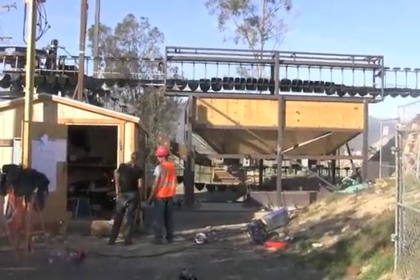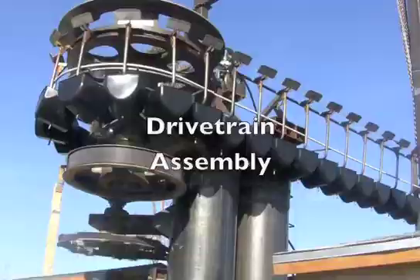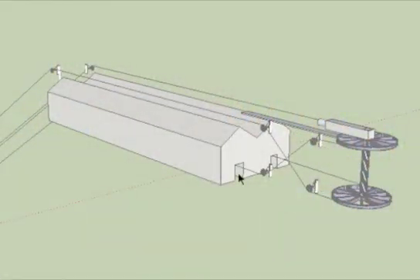Each of the sub-assemblies will be described in turn. All of the power transferred into and out of the system is through the bullwheel, which is connected by transmission to the motor generator.